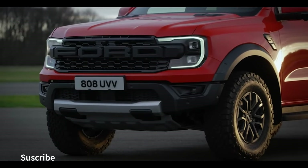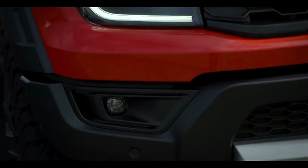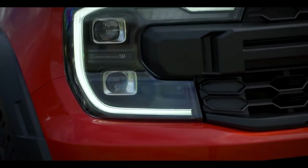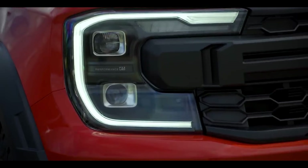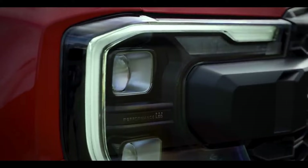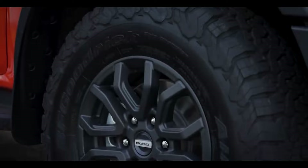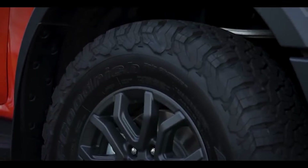CO2 emissions vary depending on the engine and traction, but the basic rear-wheel drive model emits 231 grams per kilometer. Traction: The Ranger 2023 comes with both four-wheel drive and rear-wheel drive. Brakes and suspension: It features four-wheel disc brakes, independent double-arm front suspension, and rear rigid axle suspension.